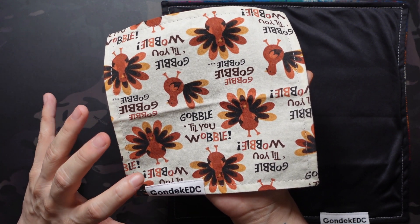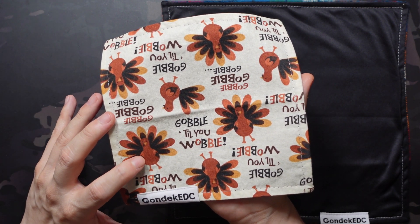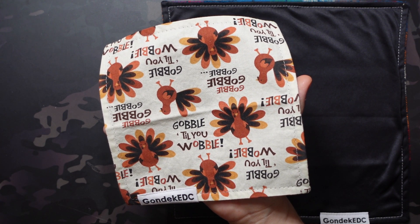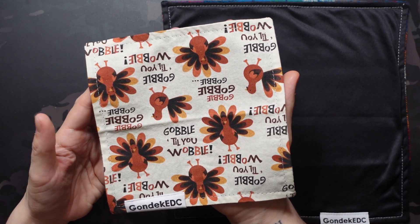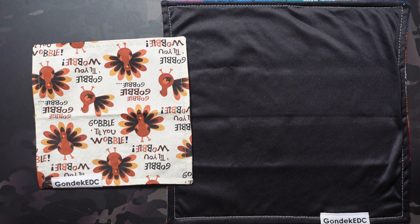My wife was super excited to take it to the various Thanksgiving dinners we'll get to this year. I really enjoyed the design as well, although I might be a little too immature for this one — when I read sayings like 'gobble till you wobble' I can't help but giggle. Hopefully when I grow up in a couple years I'll be able to handle it, but still a super fun design overall. Let's see what the letter says about this one — we'll pause at the XL section so we don't spoil anything.